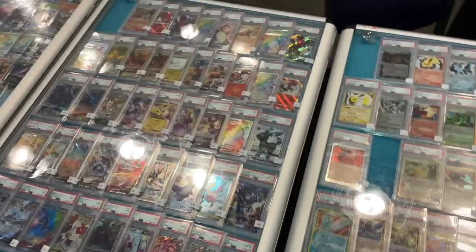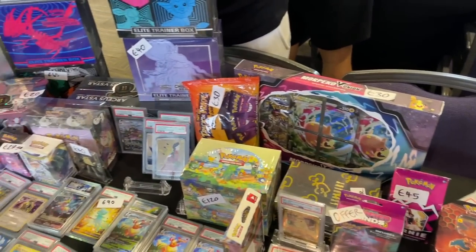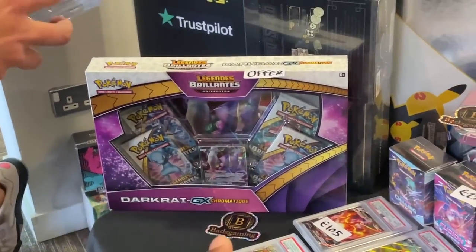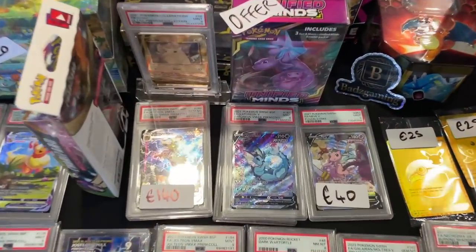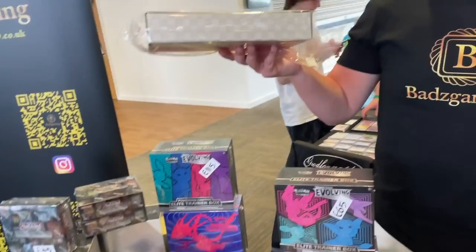Shout out to my boy Mr. Hatter - we've got some slabs, some boxes. There's a stamp box - the Boss Man! We've got a French Shining Legends, that's pretty cool. We've got a UPC, ETB boxes, Evolving Skies, the Pokémon Center one. There are some alt arts there as well from Unified Minds - a US exclusive 3-pack.